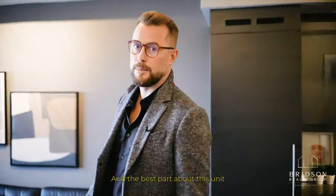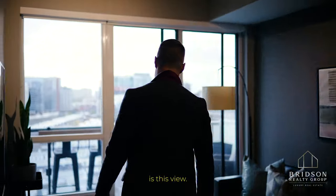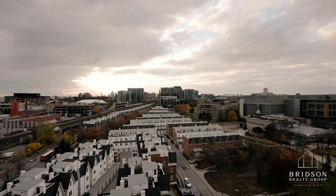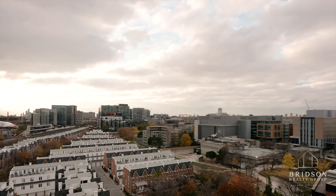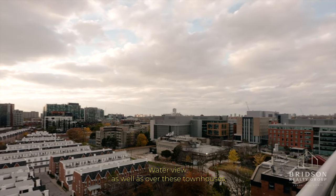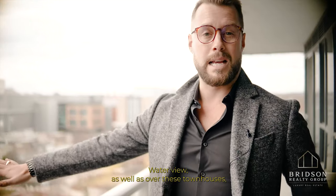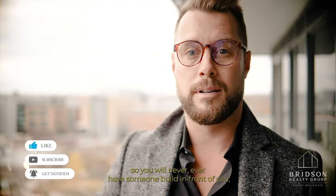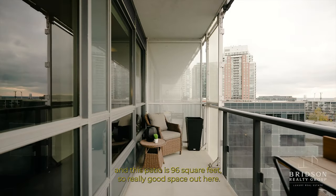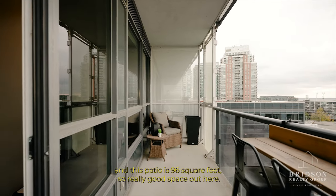The best part about this unit is this view — a water view as well as over these townhouses, so you will never ever have someone build in front of you. And this patio is 96 square feet, so really good space out here.